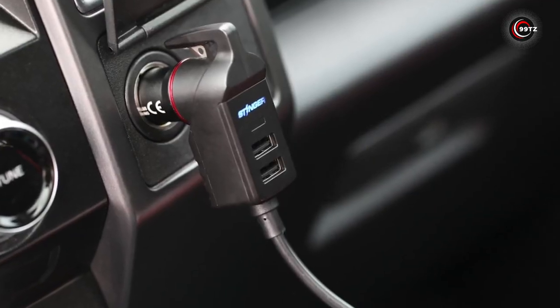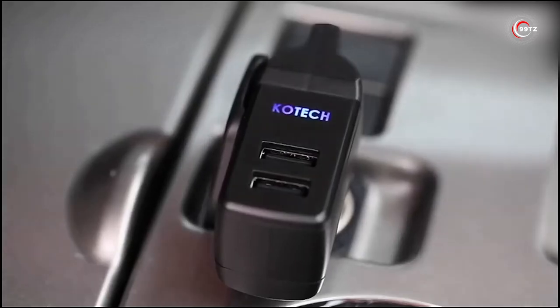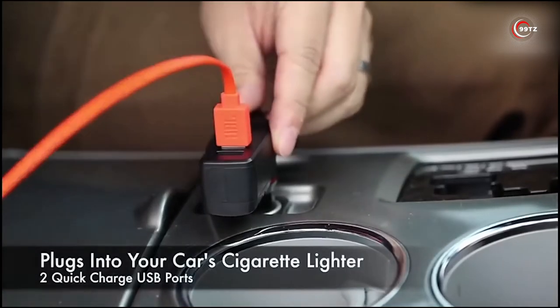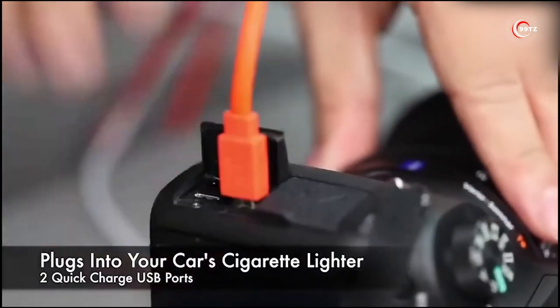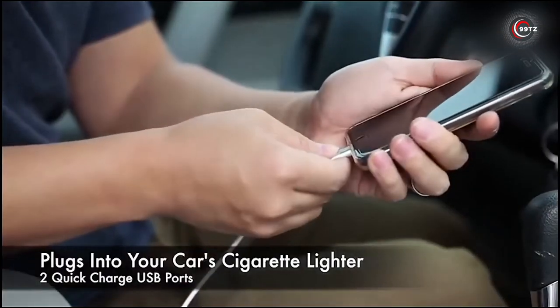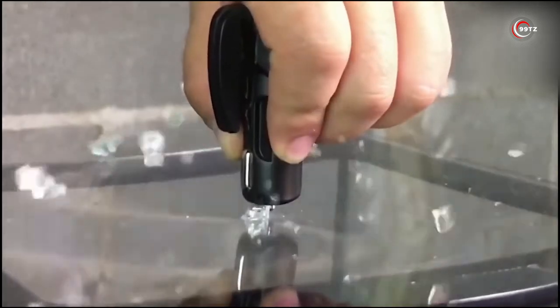It also features a powerful LED flashlight to illuminate even the darkest nights. Plus, with two USB chargers and a 2200mAh power bank, you can keep your devices charged at all times. Don't leave your safety to chance — get this coolest car gadget and be prepared for any situation on the road.